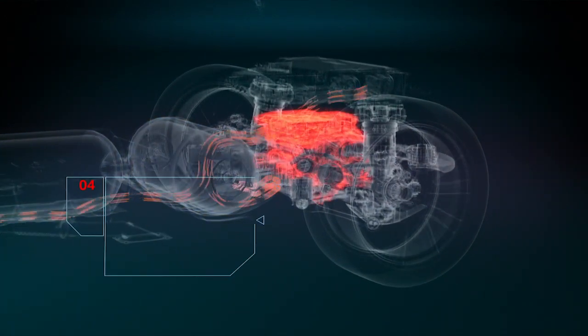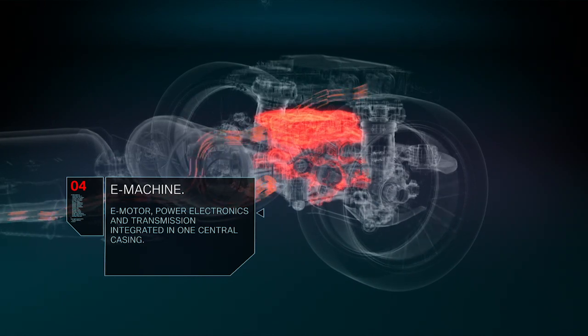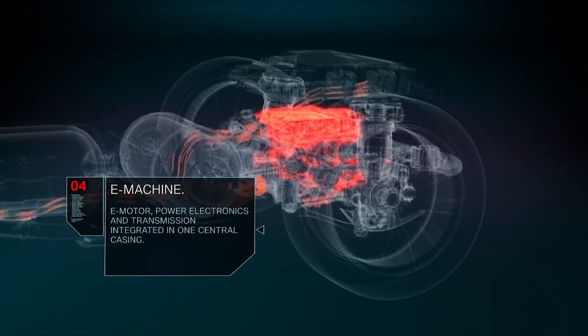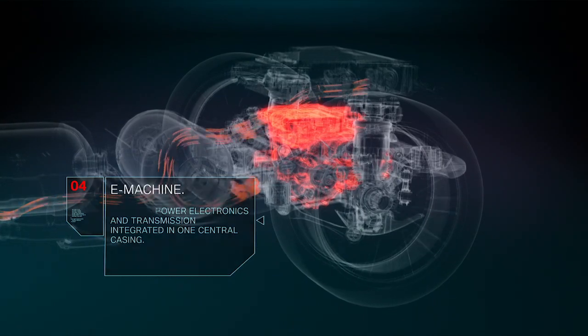The highly integrated e-drive unit, consisting of electric motor, power electronics, and transmission, powers the rear axle. This e-drive unit will be the same fifth generation electric powertrain used in BMW's battery electric vehicles.